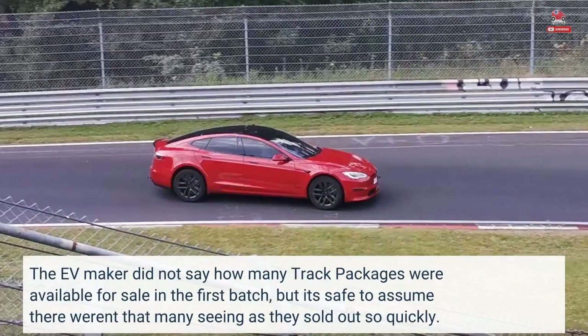The EV maker did not say how many track packages were available for sale in the first batch, but it's safe to assume there weren't that many, seeing as they sold out so quickly.